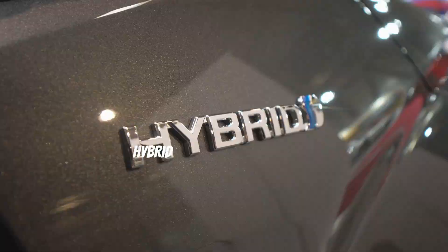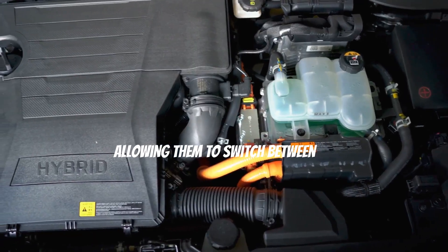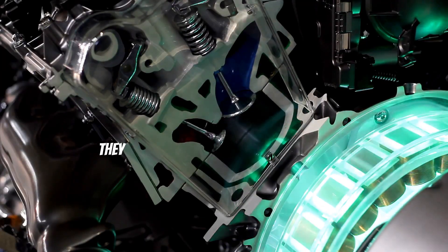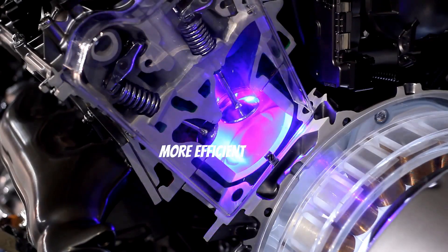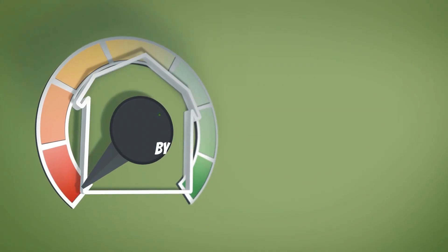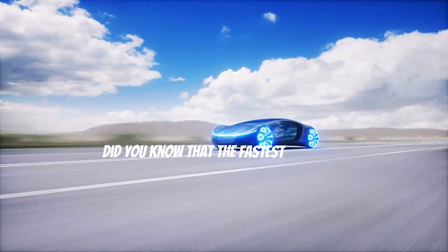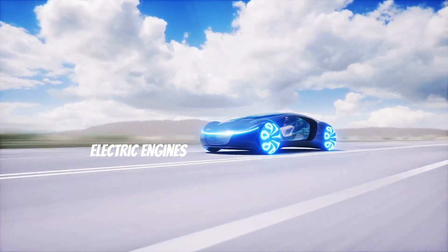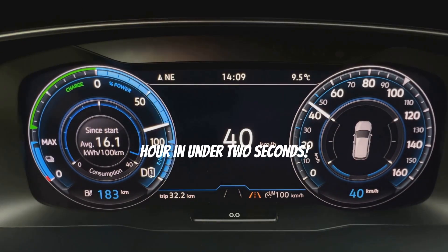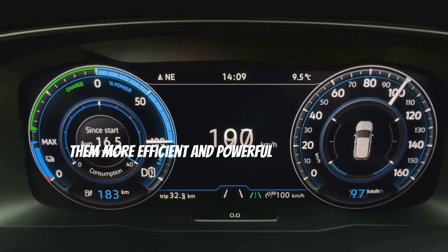Hybrid cars are a mix of both — they have a gasoline engine and an electric motor, allowing them to switch between or combine the two power sources. This makes them more versatile and fuel efficient, using the gasoline engine for long trips and the electric motor for shorter drives, producing fewer emissions. Did you know the fastest car in the world is electric? Electric engines provide instant torque, making them incredibly quick off the line — going from zero to sixty miles per hour in under two seconds! The future of engines is exciting, with technology making them more efficient and powerful than ever.